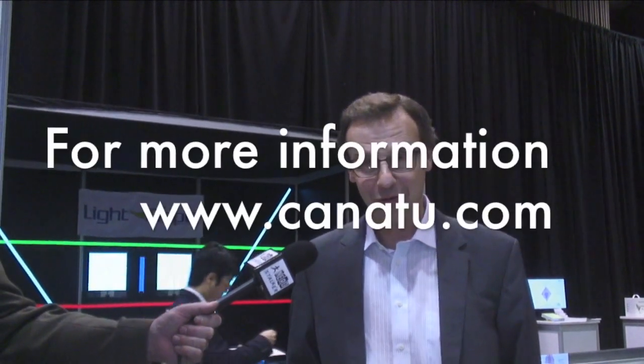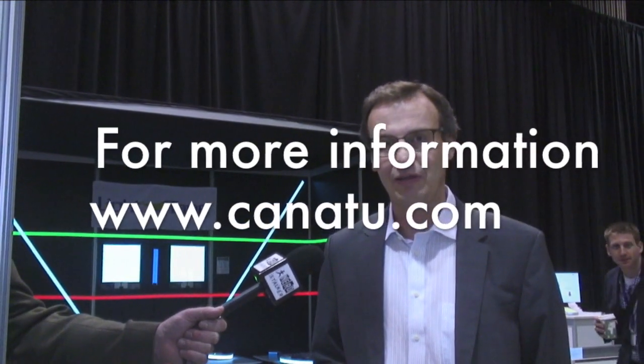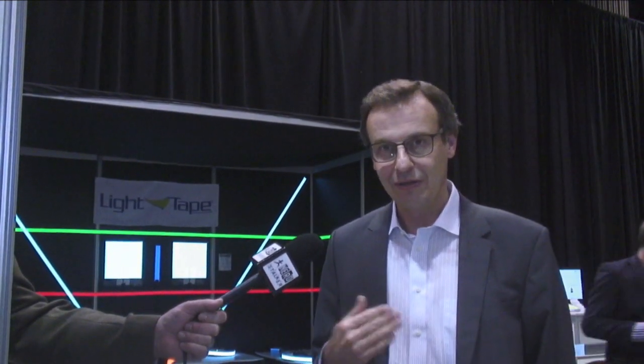The first thing you should do is go to our website at www.kanatu.com, where you will find contacts to our global sales force. We are present in the US, Europe, China, Taiwan, Korea, and Japan.